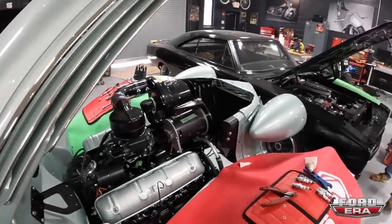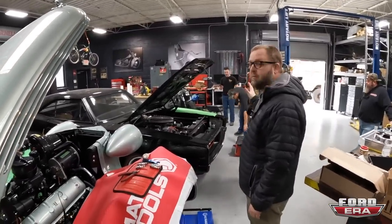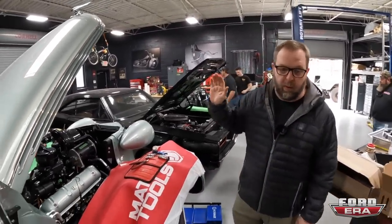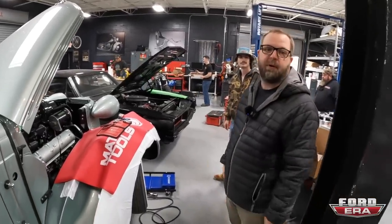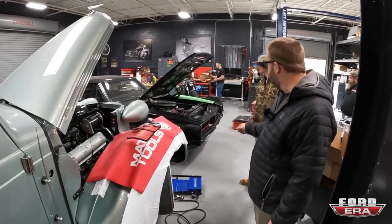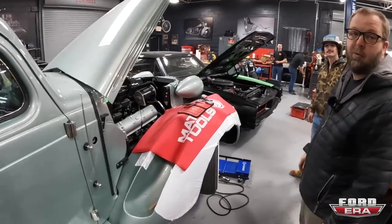That's Ralph and Wes - they do all the final assembly. The brains behind the operation really come from those two guys. Super smart. When it comes to electronics, wiring, pretty much anything that most people can't figure out, those two guys will figure it out. And Ralph is only 19, which is even more impressive.